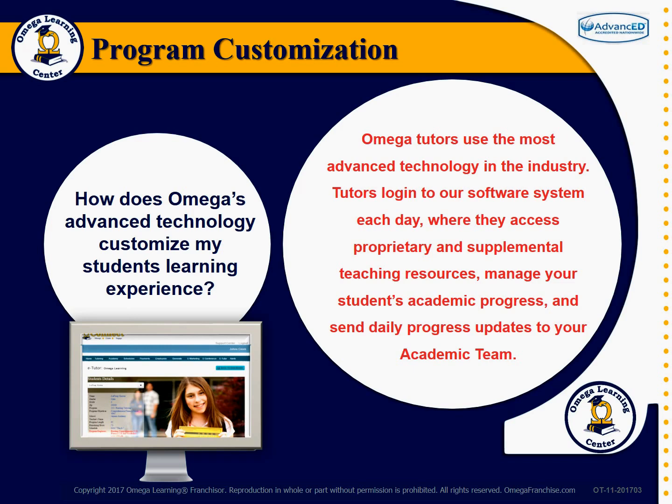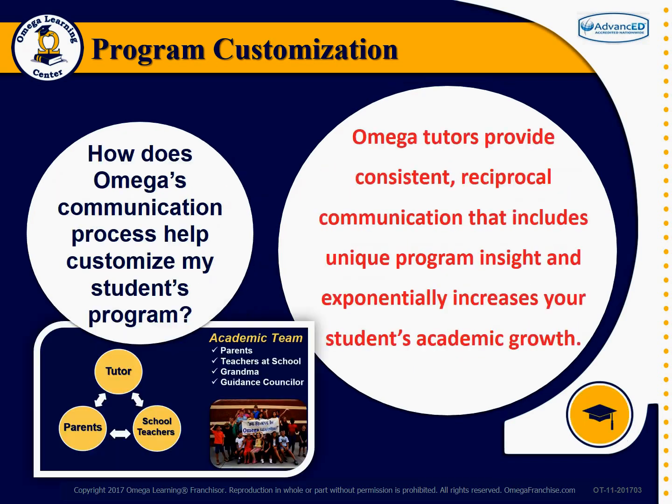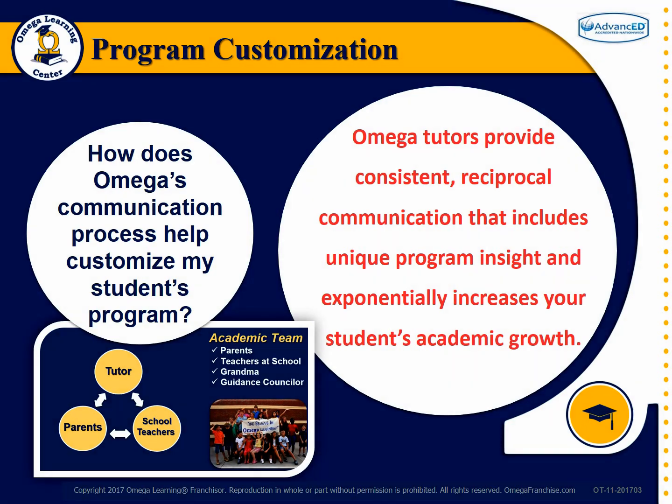How does Omega's communication process help customize my students' tutoring programs? Omega tutors provide consistent, reciprocal communication that includes unique program insight and exponentially increases your students' academic growth.